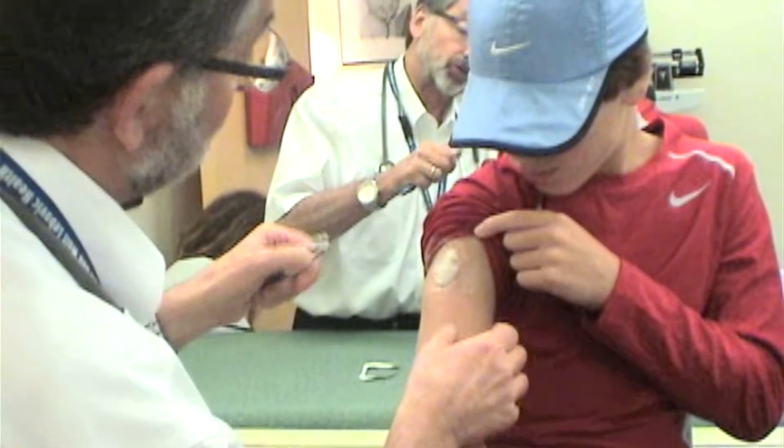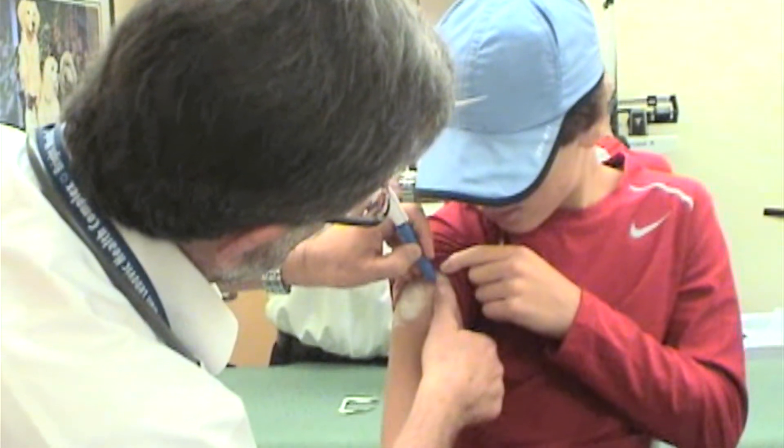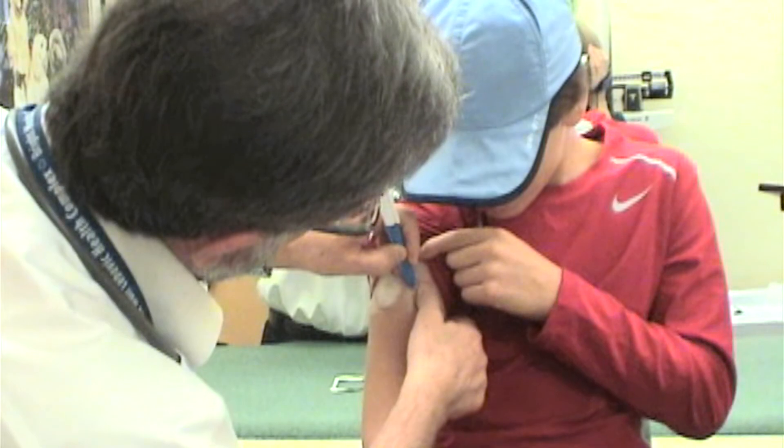Ask your doctor whether your child is scheduled for one or more vaccinations, so you know whether to apply the anesthetic to one or both arms. Make a note of the time you applied them, or write it directly on the dressing or patch with a pen, so that you can make sure you remember to take them off at the appropriate time. Remove the dressing carefully, as it can get very sticky.